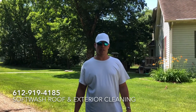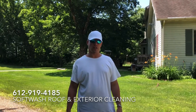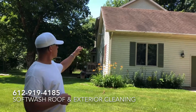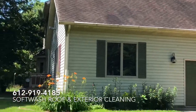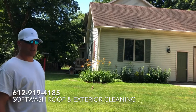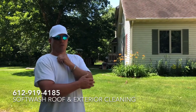Hello everyone, Jesse here with Absolutely Clean Window Washing, coming to you with a soft wash roof cleaning and siding cleaning job on this beautiful home. As you can see, the roof is covered in algae — there's also moss and lichen up there, the gutters are very black, and the siding is actually green. This home is in desperate need of soft washing.